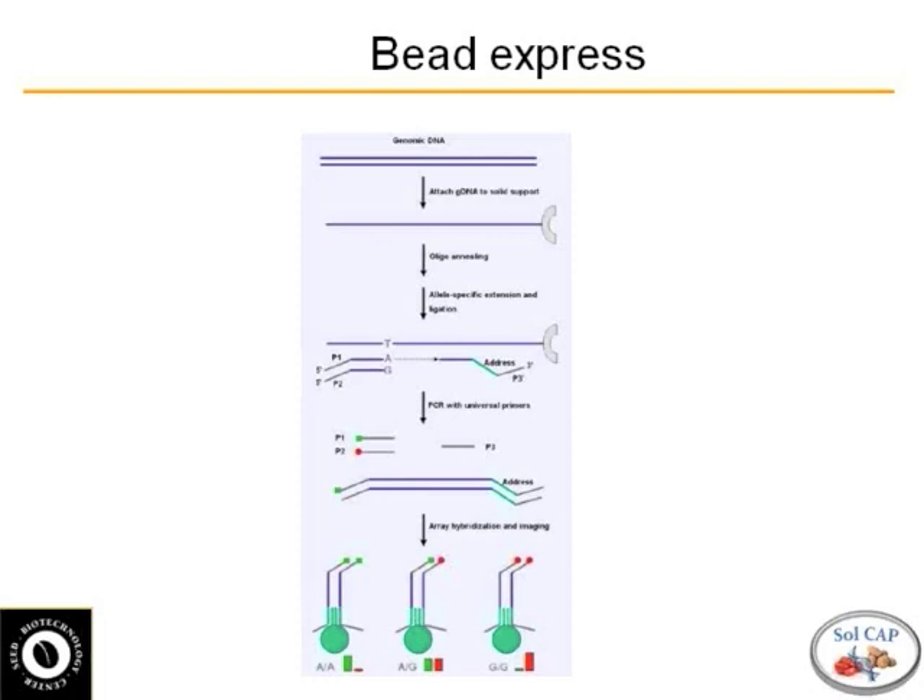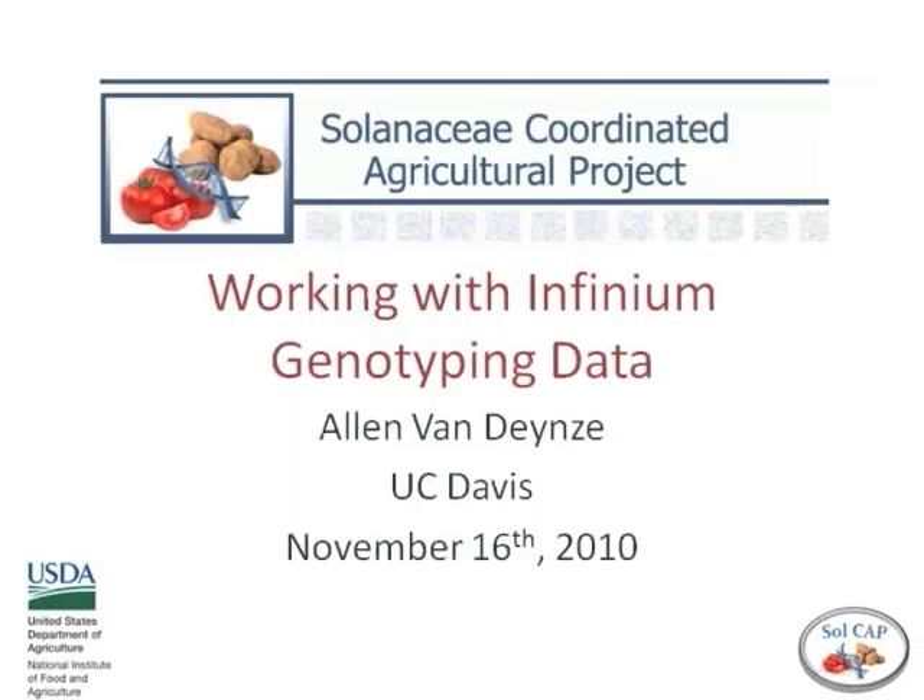The Infinium assay is actually quite a bit simpler — it just uses two primers, each about 50 base pairs long and labeled, designed to go right over your SNP. One long A-primer and one long G-primer: one labeled red and one labeled green. The two assays are quite similar, and in our hands — we already have a potato chip — they seem quite comparable in efficiency and how well they work.